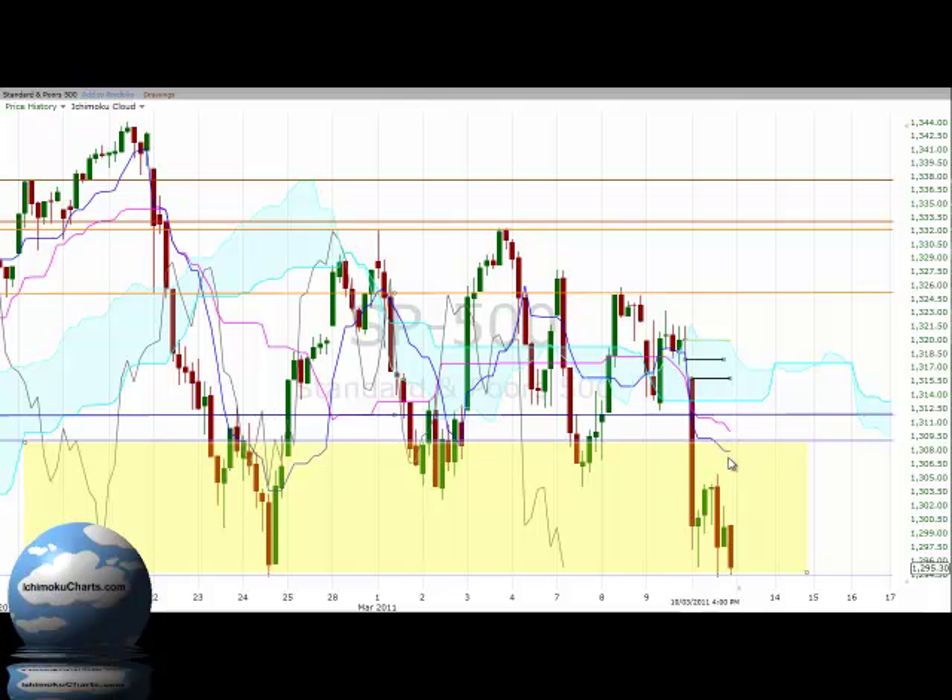Certainly anywhere where the Kijin Sen and Tenkin Sen are trading — roughly around 1,310 — we have resistance offered around 1,312, and then certainly through the cloud and up into the window within the cloud as well. Now if the market does become quite bullish and rally, we will be interacting with a very small part of the cloud, which will offer a lesser amount of resistance than seen previously. If the market is bullish enough, there is potential to break the top side of the cloud and test up around 1,325. But what the candles are telling us — with the bearishness in these negative candles — is that the market is setting up to take out the support around 1,295 and test to lower levels.